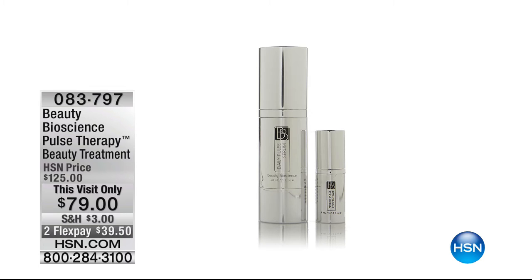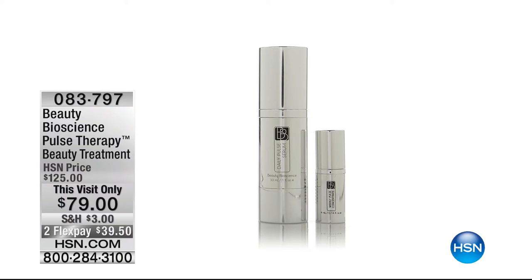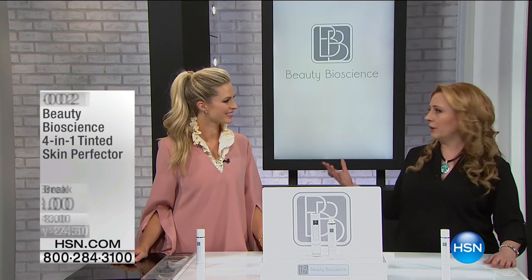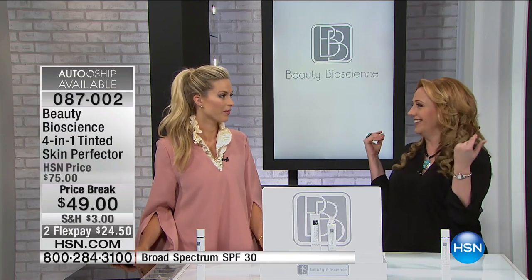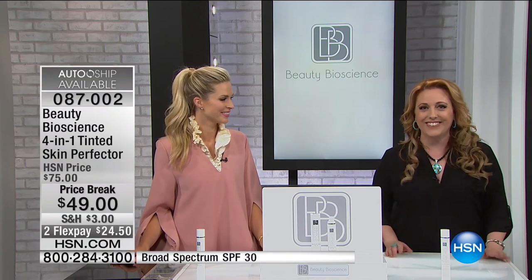Coming up at the end of the show is the famous Pulse Therapy Beauty Treatment — amazing price, this visit only $79 — coming up in about eight minutes. Item number 083-797, AutoShip available. All of this is for men and women. Guys ask me as many questions about skincare as women do because we all want to look better.